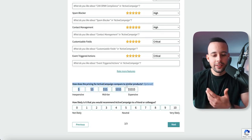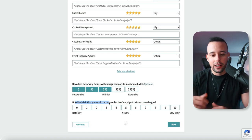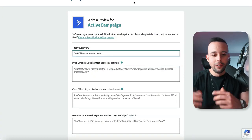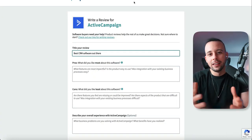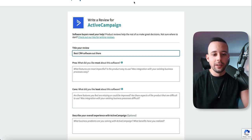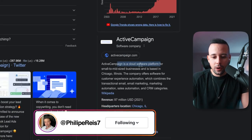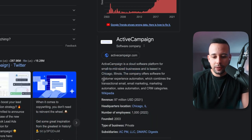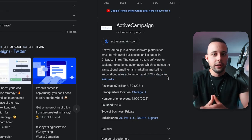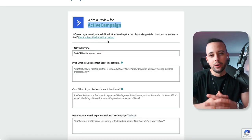How does the price compare to similar products? I'm going to type in mid-tier. How likely is it that you'd recommend ActiveCampaign to a friend? Number 10. Next, title your review — Best CRM Software Out There. If you don't know what the software is about, take the name, drop it on Google. You'll see something like: ActiveCampaign is a cloud software platform for small to mid-size businesses based in Chicago, Illinois — sales automation and CRM categories. Wikipedia will tell you what the software is about so you can write the title correctly.